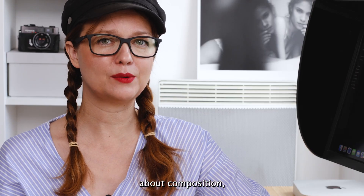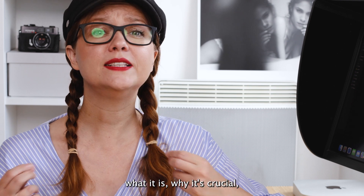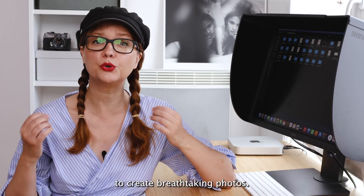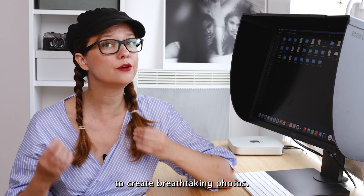Today we are talking about composition — what it is, why it's crucial, and how you can master it to create breathtaking photos.